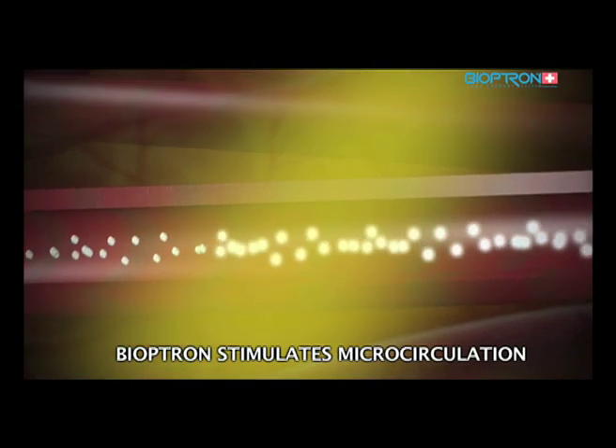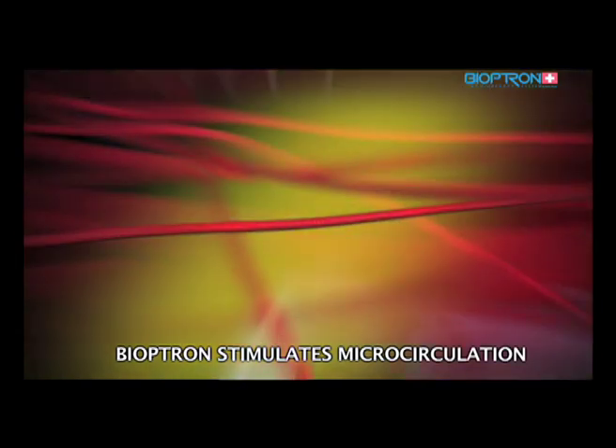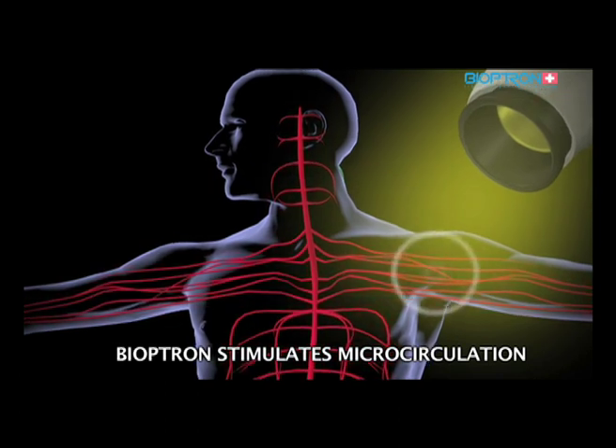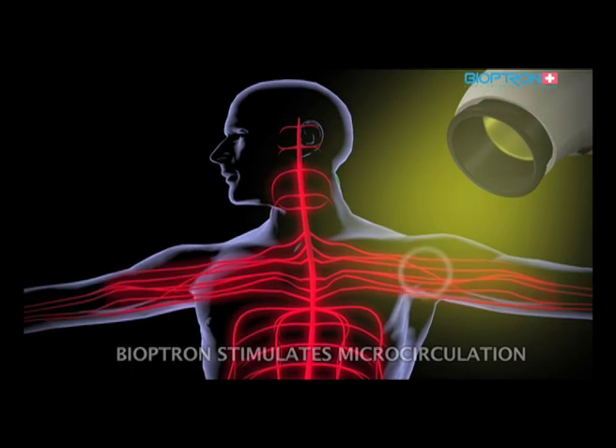Through microstimulation, these enriched substances can reach the far ends of our blood vessel system, even though we have stimulated only a certain part of our body. Thanks to these properties, Bioptron is successfully used in prevention, healing, and rehabilitation. It is a safe and clinically proven therapy with no known side effects.